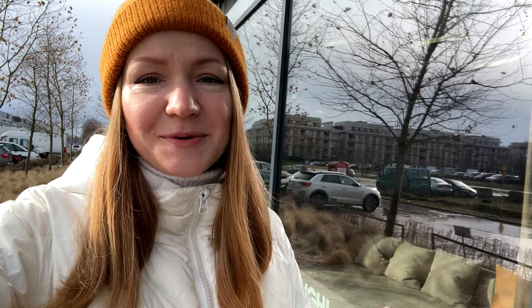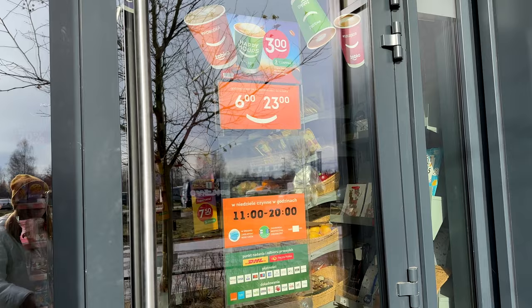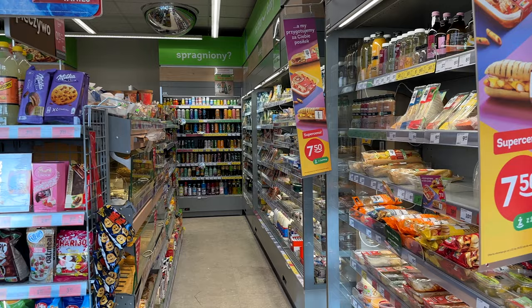As you probably know, shopping malls and supermarkets are closed here in Poland on Sundays, but this convenience store is open every day 6 to 11. Hand disinfection and let's go shopping.